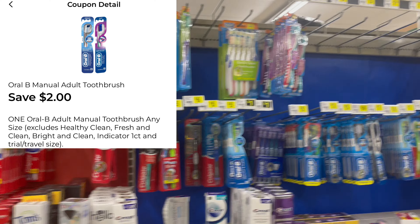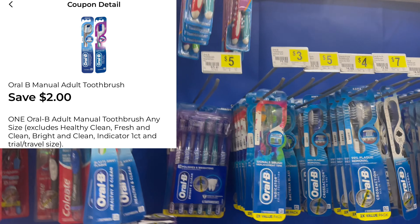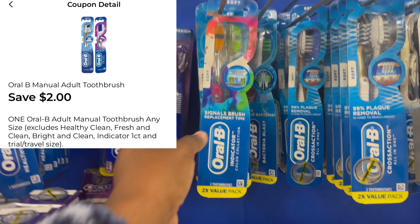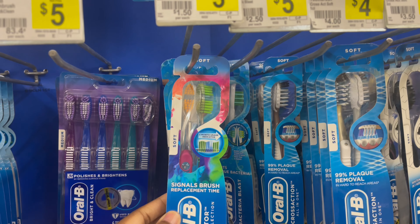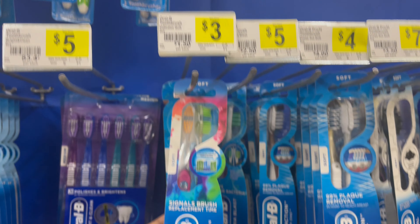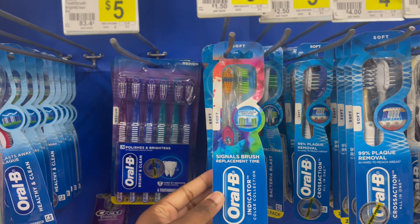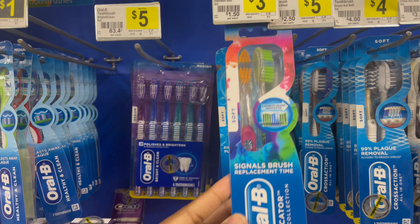It's time to go in — let me fix my afro. Let's go! Okay, first we're going to grab the Oral-B toothbrush. It's two in the pack, and make sure you grab the one that's three dollars. And make sure you clip the two dollar coupon for it.